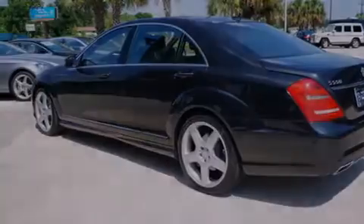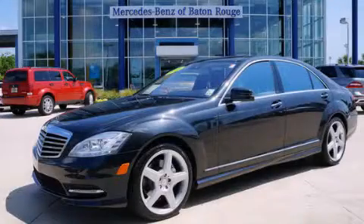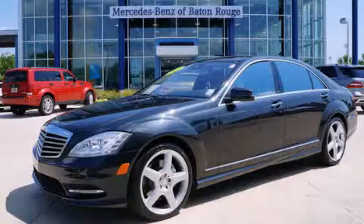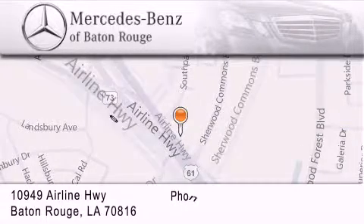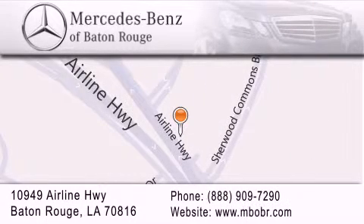Stop by today and test drive this vehicle for yourself. Mercedes-Benz of Baton Rouge is located at 10949 Airline Highway in Baton Rouge. We are locally owned and operated.